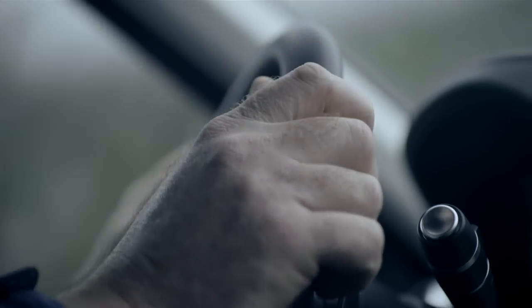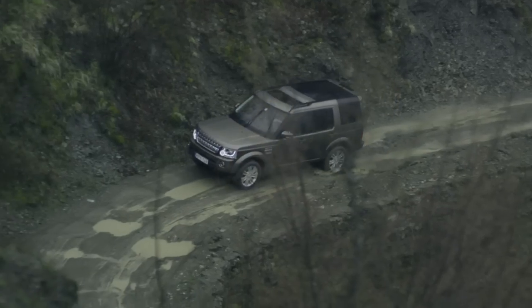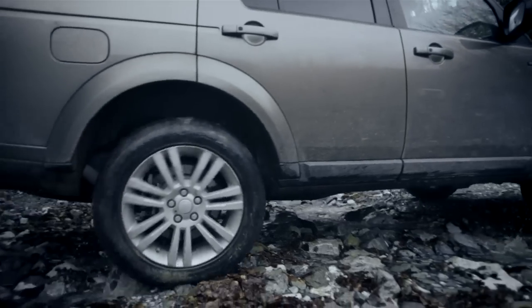The five terrain response settings we have available in Discovery are: general program, grass/gravel/snow for anything very slippery, mud and ruts, sand, and rock crawl.